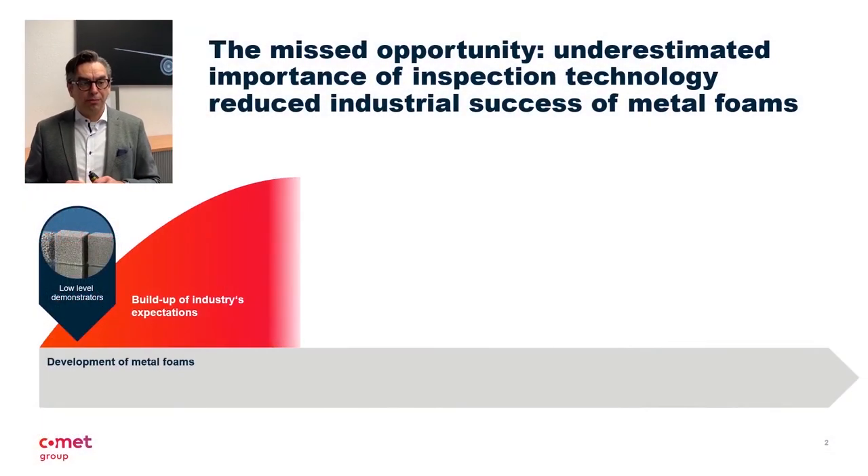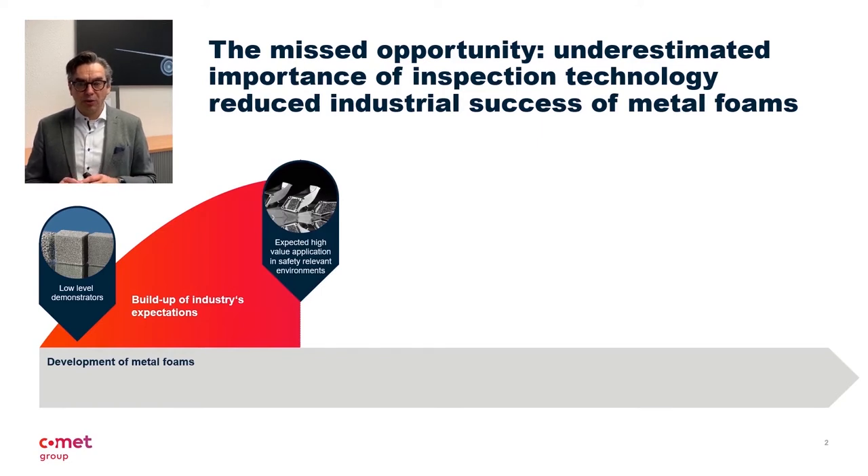I will therefore start with an example from the past, where things went exactly wrong. About 15 to 20 years ago, the automotive industry wanted to rely on new technology — metal foams. The idea was to replace castings made out of solid material such as aluminum with a foam component. The advantages are obvious: a massive weight saving — we are talking about a factor of 10 to 20 in weight reduction — accompanied by corresponding material and cost savings with partially improved mechanical properties. It was obvious that hopes were pinned on these new components and processes.